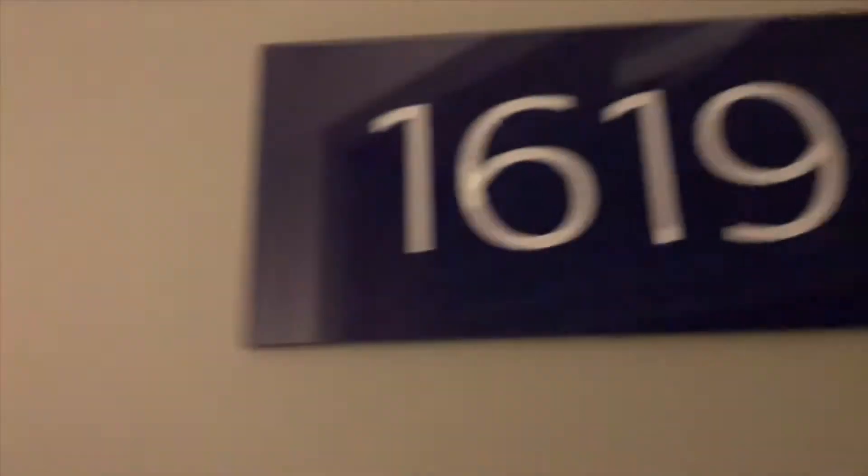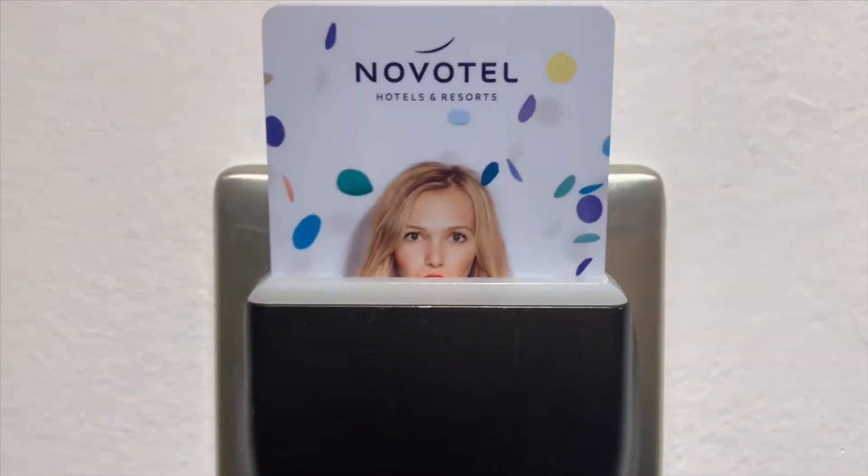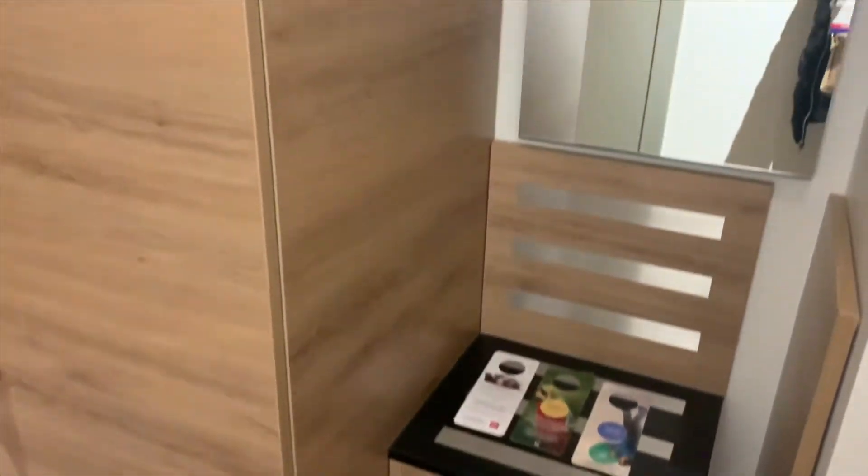Hello, room 1619! Hello amigos. Today I want to show you the Novo Hotel in Poznań, Poland. This is the Novo Hotel and I want to show you the room that I've just checked in.